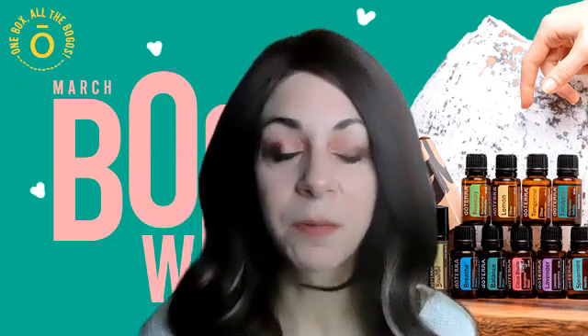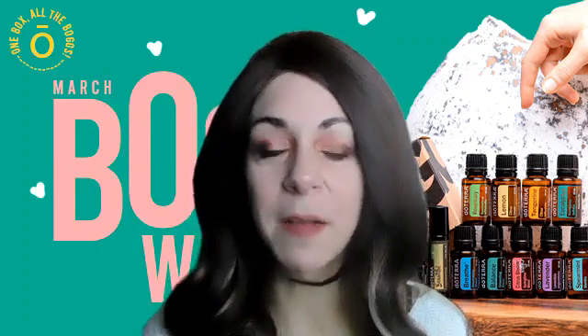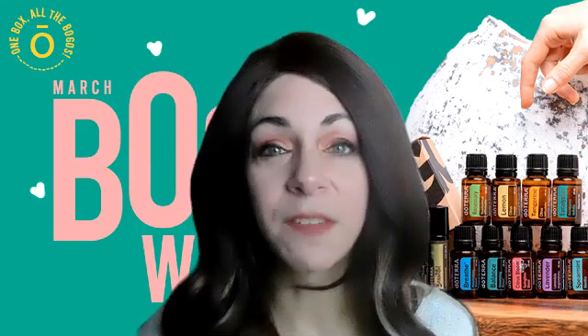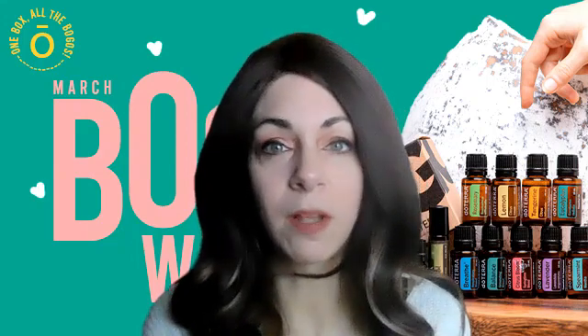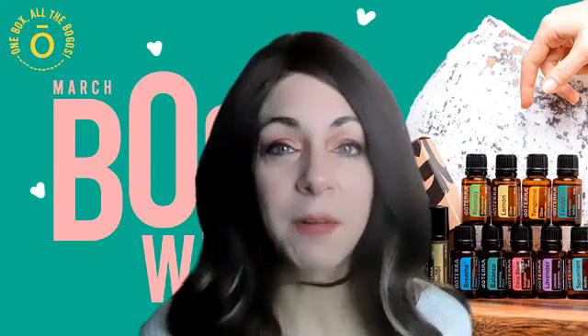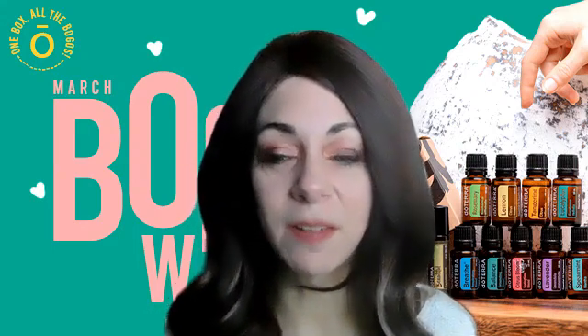I'll also be adding in blue tansy now that I know it's supportive for that — I had no idea. Another great use for all of these oils is for digestive support. Take each oil, put a couple drops in your hand, add some fractionated coconut oil, rub it on your belly, and get the support that you need there.